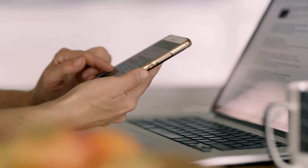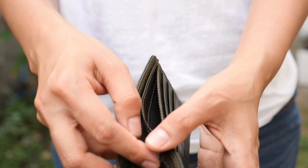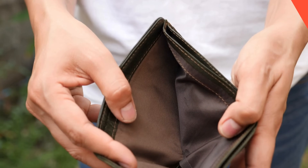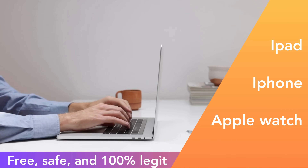You might have heard about specific services, software, or methods that claim to solve this problem. But let me be honest, not all of them are what they promised to be, and some may even leave you with a lighter wallet. But hang in there because I've got some great news for you. There's actually a totally free, safe, and more importantly 100% legit method to get rid of this lock.